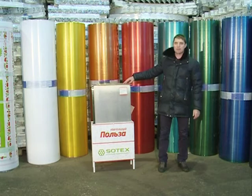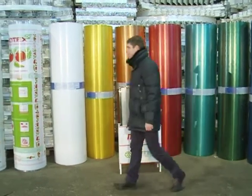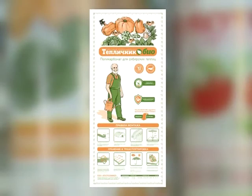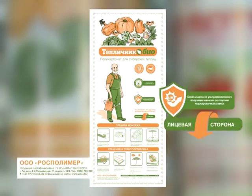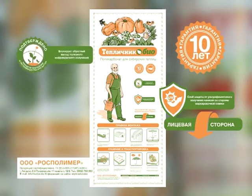Невооружённым взглядом нельзя увидеть этот защитный слой, поэтому нужно обращать внимание на маркировку, указанную на плёнке. Добросовестный производитель обязательно укажет своё наименование, адрес, наличие защитного слоя от ультрафиолета и на какой стороне он находится. И обязательно укажет гарантию, которую он предлагает на свою продукцию.